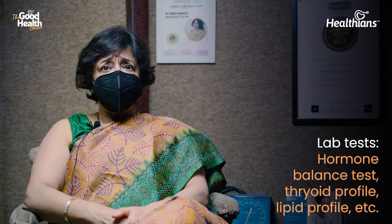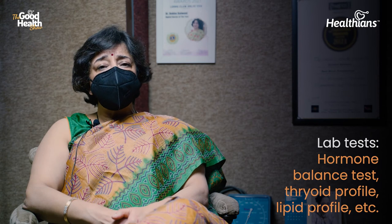Secondly, we come to the lab investigations, which include the female hormone levels — estrogen and progesterone levels, and the FSH and LH levels. Then we come to the thyroid profile, the lipid profile, the serum testosterone levels (both free and total), serum insulin levels, blood sugar fasting and PP — which is also deranged in some people — and serum cortisol.